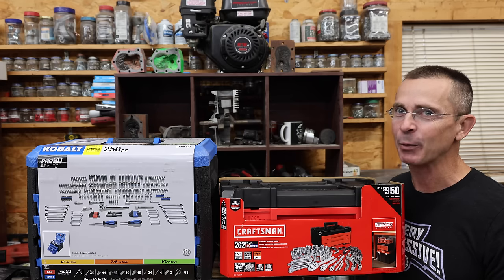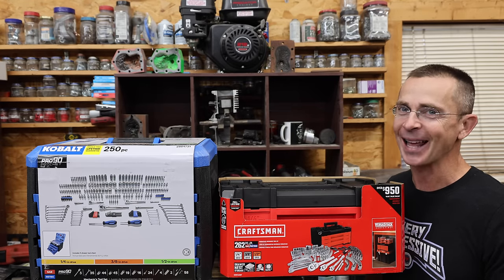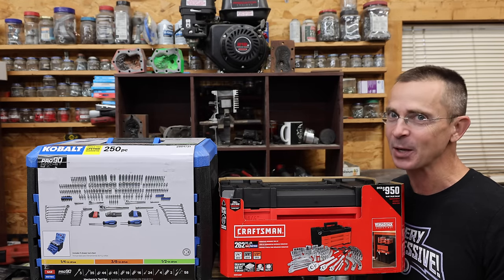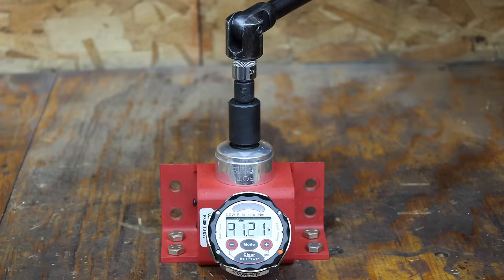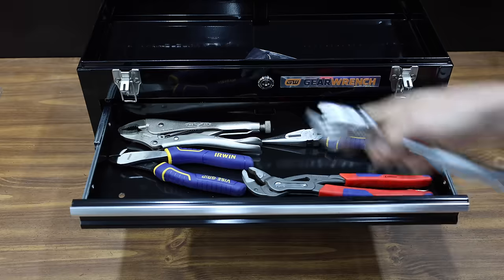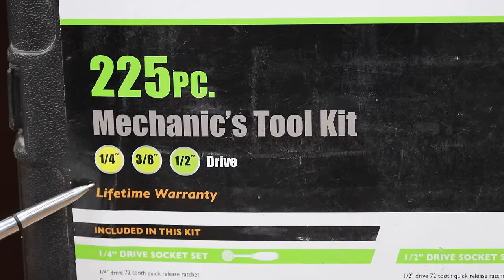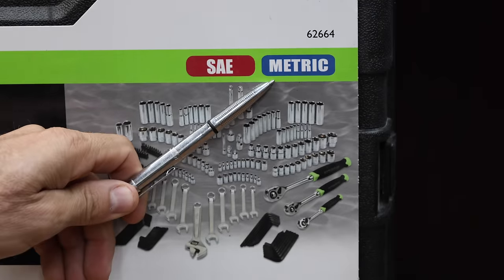Many years ago I bought a mechanics tool set and it was probably the best investment I've ever made because it saved me a lot of time and money. I just went out and bought eight more brands to see which brand is the best. Let's compare the selection and performance of the wrenches, ratchets, and adapters, and build out a complete tool kit that'll meet just about every basic mechanical need. All the tool sets we'll be testing have a quarter, three-eighths, and half inch drive, and will also have SAE and metric.